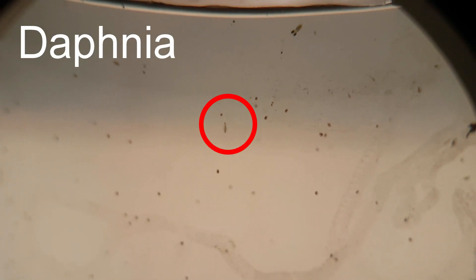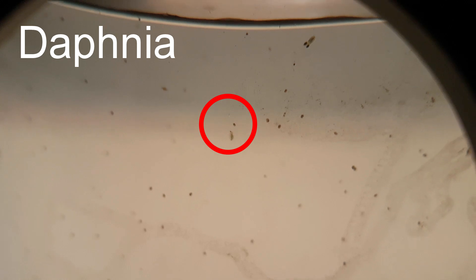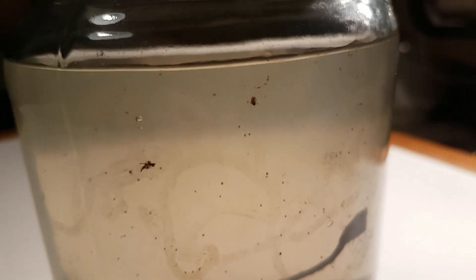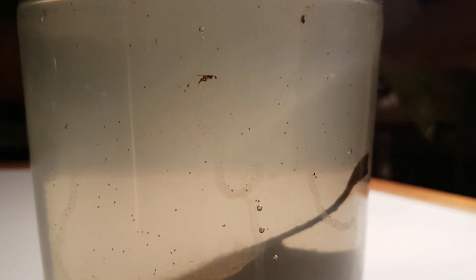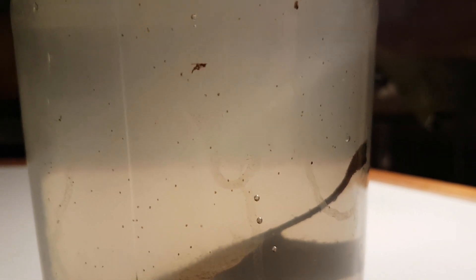That right there is a Daphnia. There are maybe ten of them in there. And that right there is a little baby snail. I saw a bigger one too.